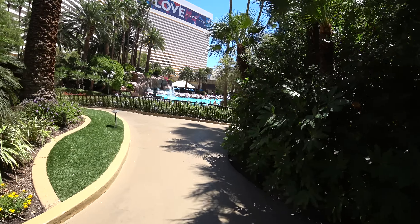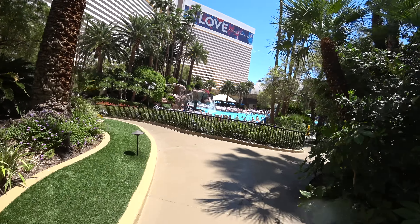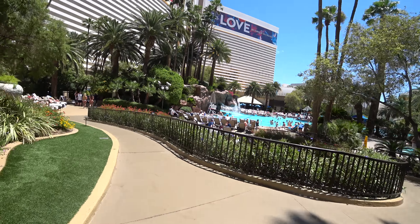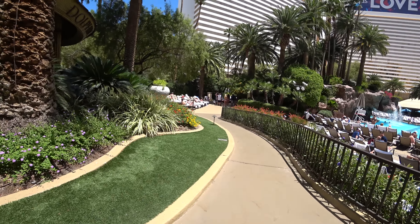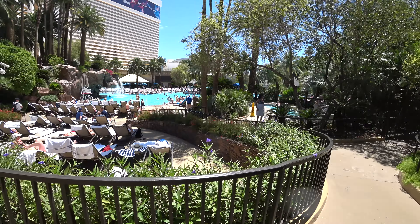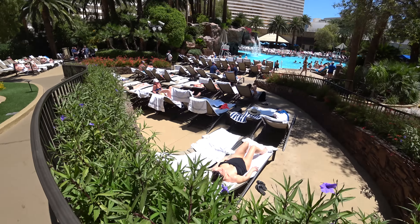It's like being on a beach, but who cares about the sand when you've got a beautiful pool. And if you do want sand, you can go to the Mandalay Bay — they have a beach there and a wave pool.